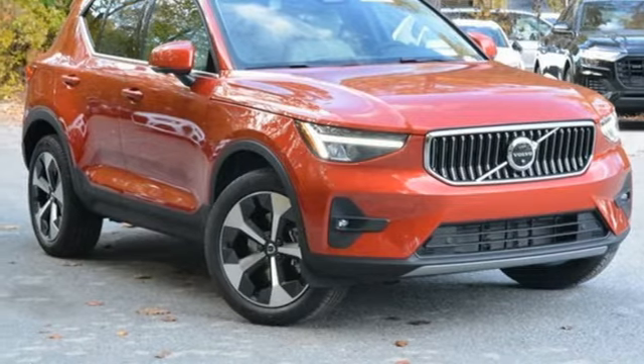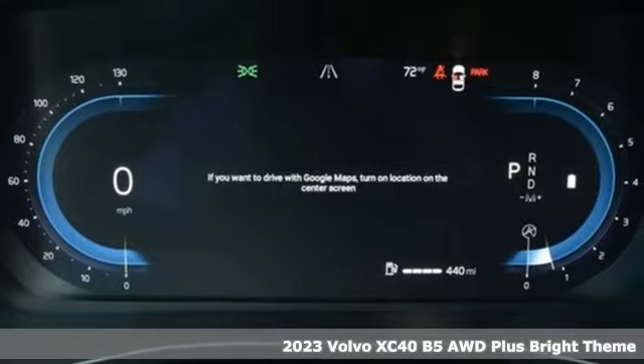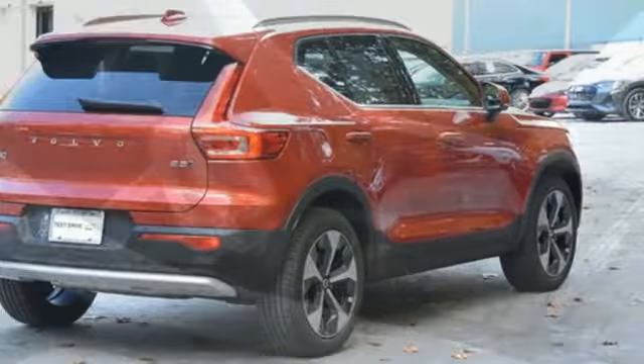It's a new 2023 Volvo XC40. This is a crossover that truly makes a statement — authentic, youthful, and bold. And get ready for an impressive combination of features.